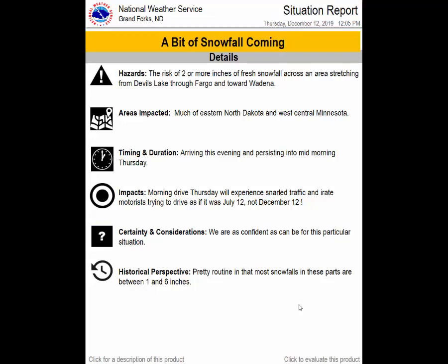You could have some traffic snarls and irate motorists, and you're always going to see that person who drives as if it's July 12th, not December 12th. No matter how well you drive, you've got to realize someone else out there could be driving unsafely, so be on the lookout. The certainty is as high as it can be for this particular situation. From a historical perspective, this is basically negligible in terms of anything outstanding — pretty routine. Most snows we get here are between about 1 and 6 inches, and this doesn't look to deviate from that.